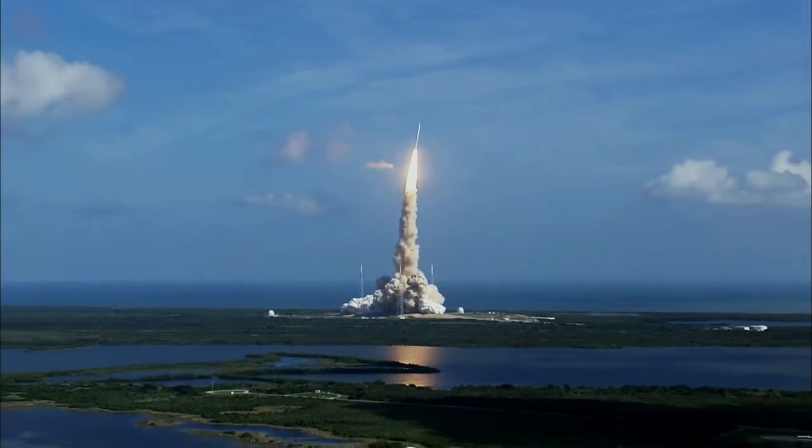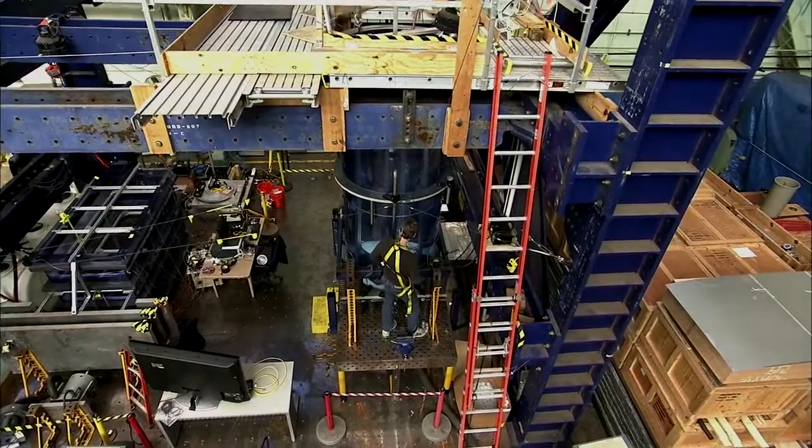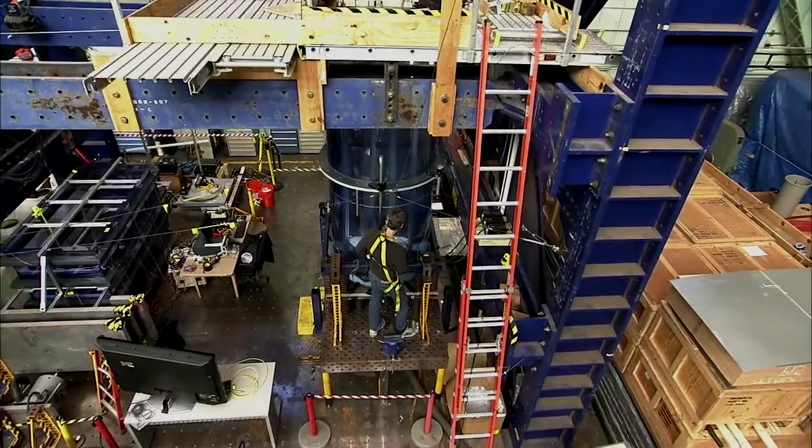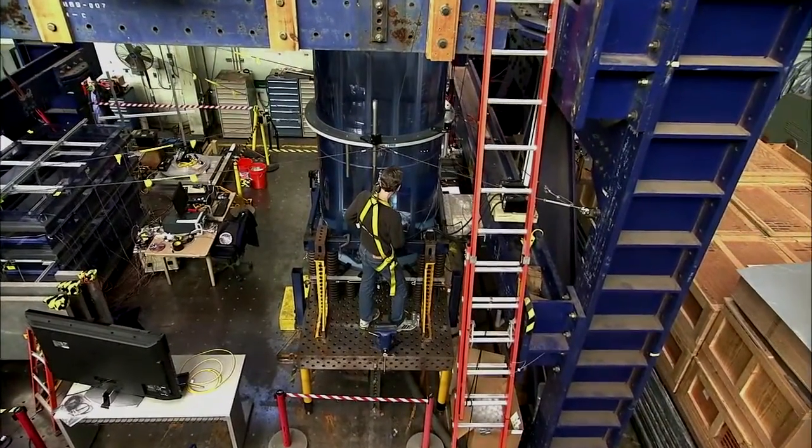We had a rocket, the Ares launch vehicle, that had a very significant dynamic issue, and we found a way to use the existing mass in the LOX tank — the weight of the fluid — to mitigate the dynamic response of the entire structure.